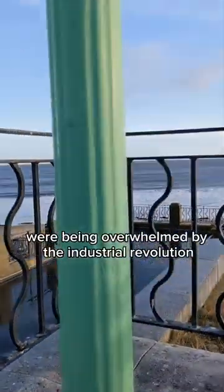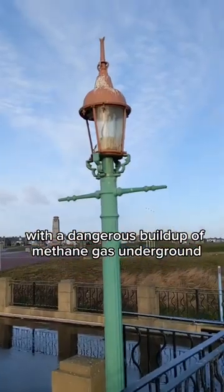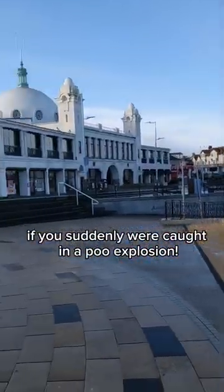Victorian sewers were being overwhelmed by the Industrial Revolution, with the dangerous build-up of methane gas underground that could explode at any time. It would be potluck if you suddenly were caught in a poo explosion.